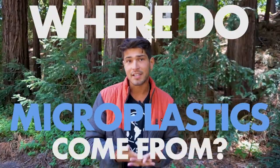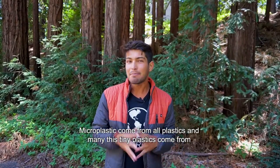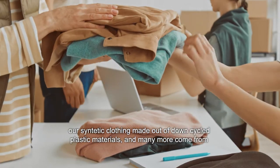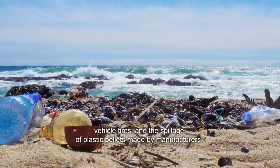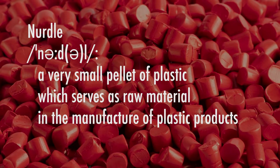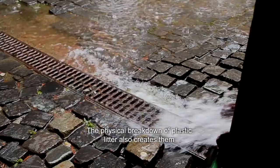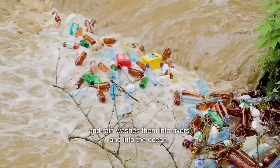Now, where do microplastics come from? Microplastics come from all plastics, and many of these tiny plastics come from our synthetic clothing made out of downcycled plastic materials. Many more come from vehicle tires and the spillage of plastic pellets made by manufacturers. The physical breakdown of plastic litter also creates them, and rain washes them into rivers and into the ocean.